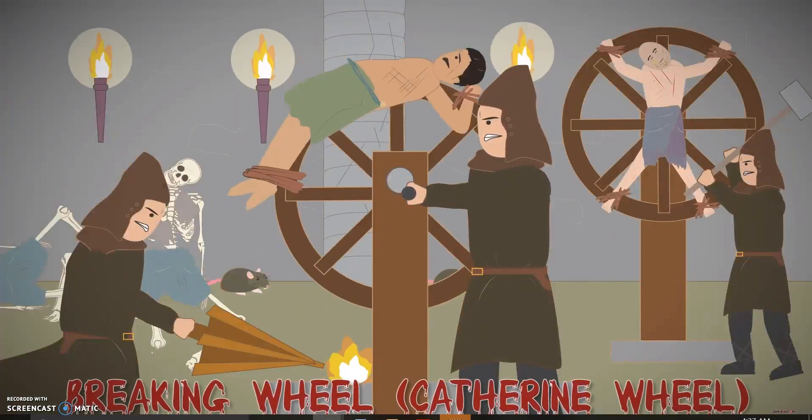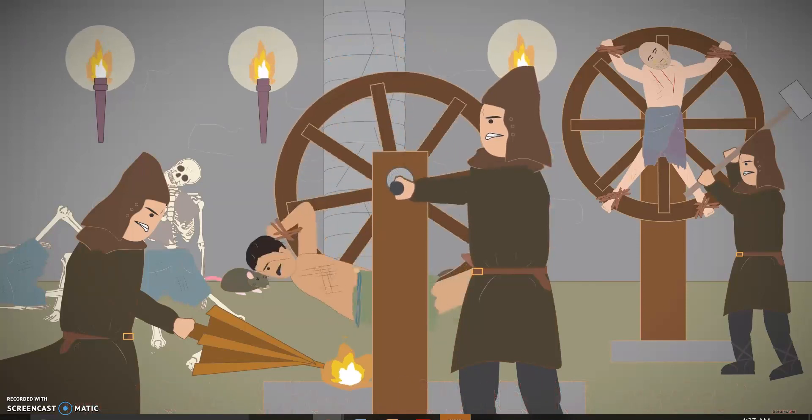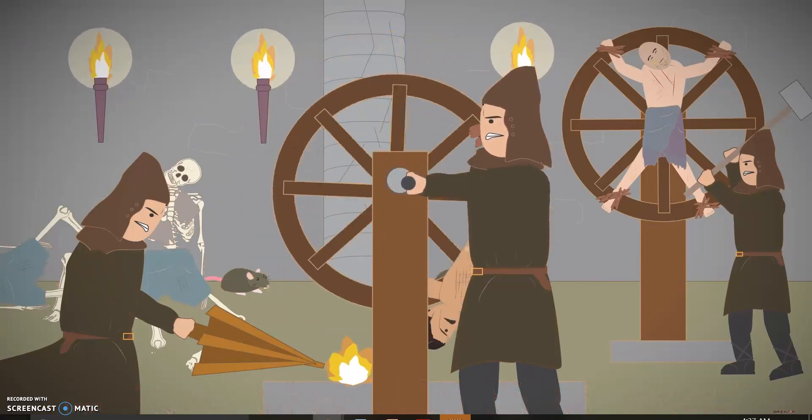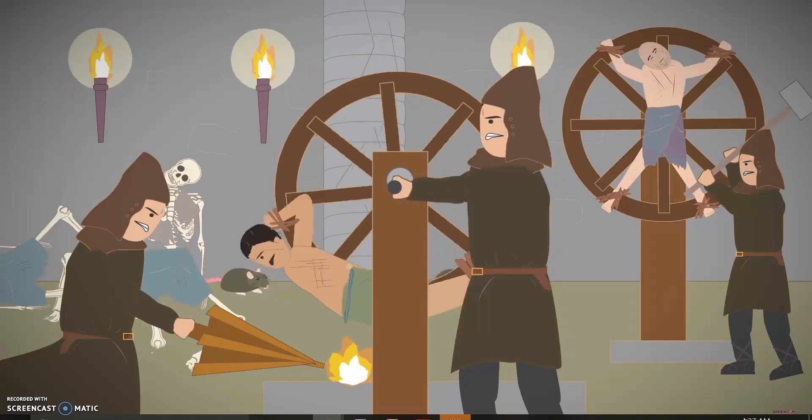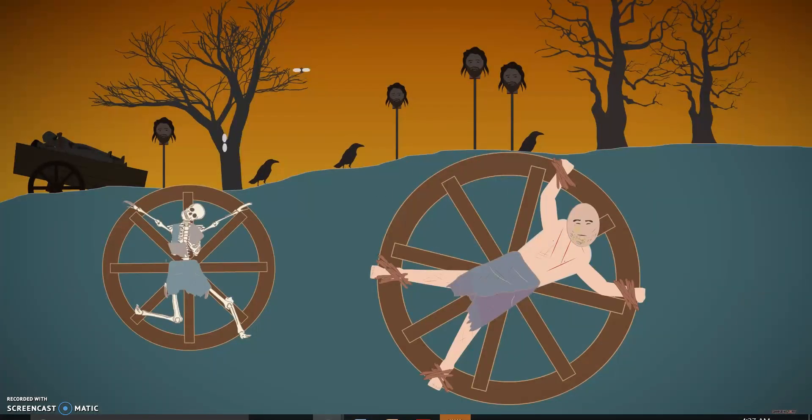Breaking wheel. With the breaking wheel, the victim would have their limbs tied to the spokes and revolved while the torturer hit them with an iron hammer, mangling their arms and legs and breaking their bones. They were then left out in the sun to the crows.